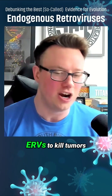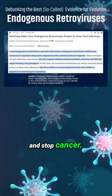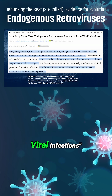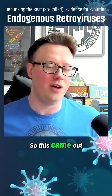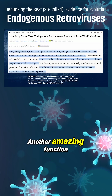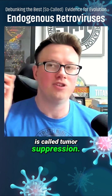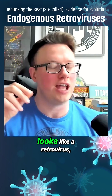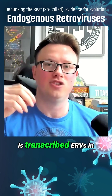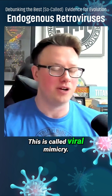Cancer researchers are utilizing ERVs to kill tumors and stop cancer. Another amazing function is called tumor suppression. Because the ERV looks like a retrovirus, what it can do in the cell is transcribe ERVs in tumor cells. This is called viral mimicry.